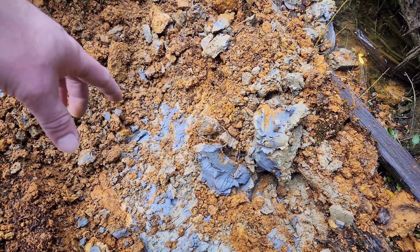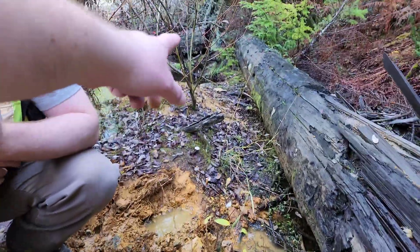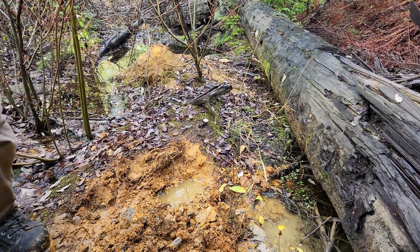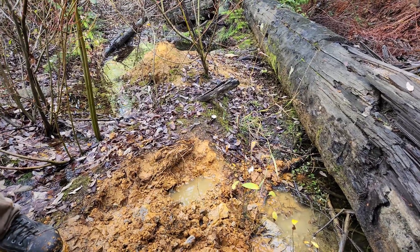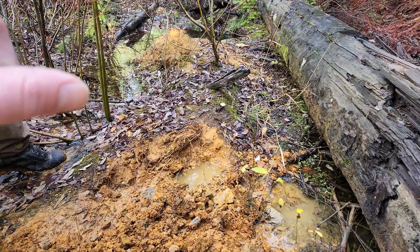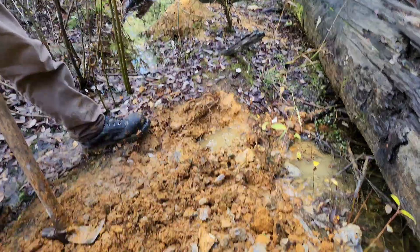We dug down a little bit and got some of the blue clay here. We've augured and dug pits — the pit over there was about 55 centimeters deep, and then we augured down another meter, so we hit what we think is bedrock at 1.55 meters down. This is similar to the hole we did over there when this area was all dried out.